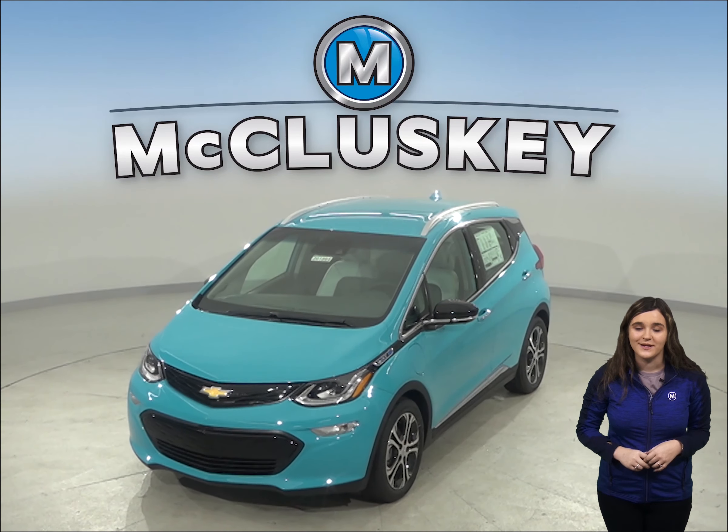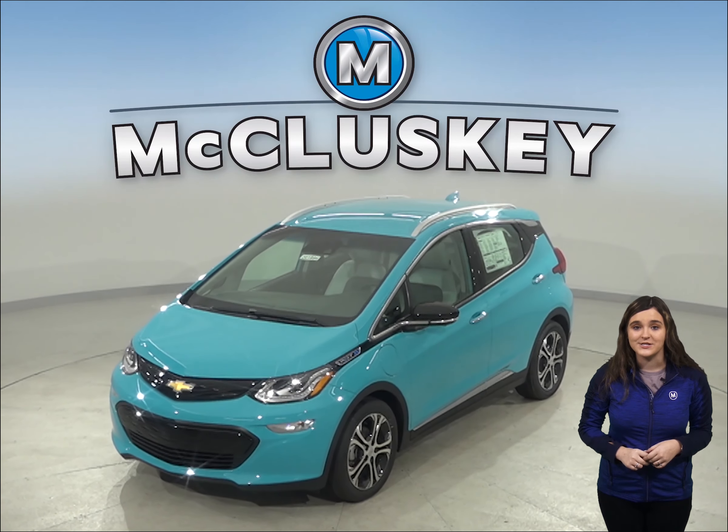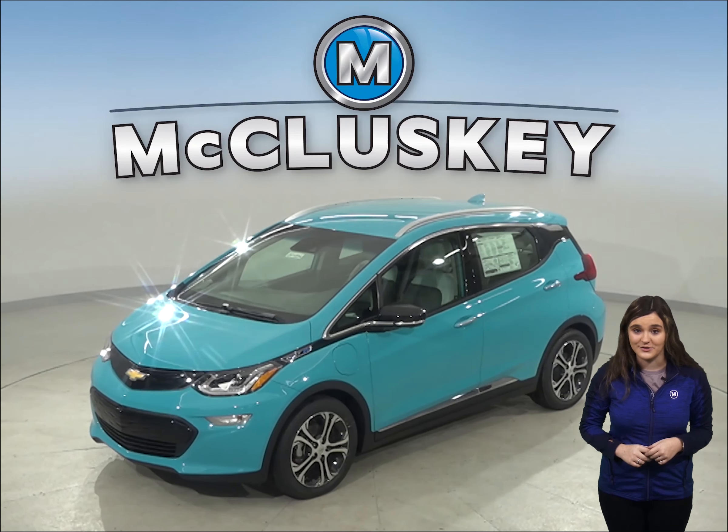Here is the brand new 2020 Chevrolet Bolt when compared to the Hyundai Nexo. The differences will astound you.